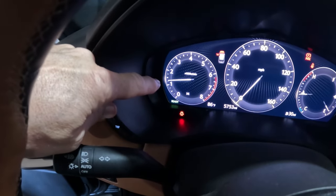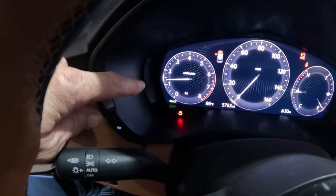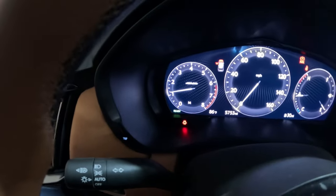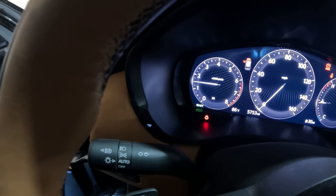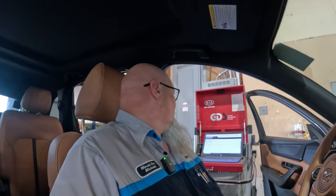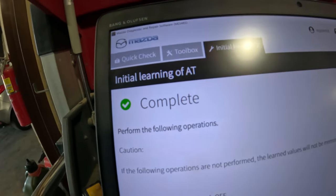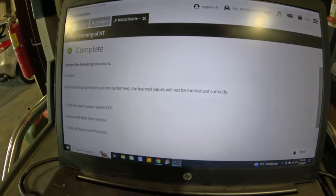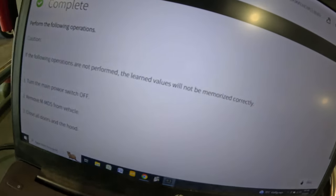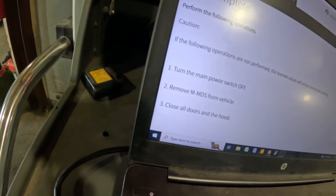The learning jumped from 51% to complete. The results show learning values have been memorized. The procedure says: turn the main power off, remove the MMDS, close all doors and the hood, then wait five minutes without operating the vehicle. Do not remove the battery terminals or perform lock/unlock operations during this time. I turn it off and disconnect the interface.